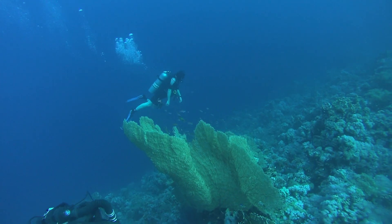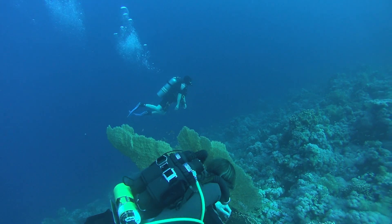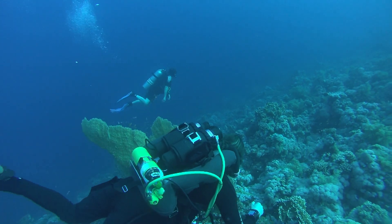After looking around the wreckage, we meandered up to the surface and were picked up by the dinghy.